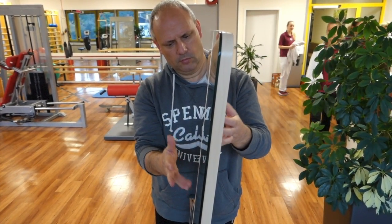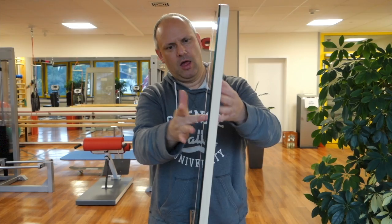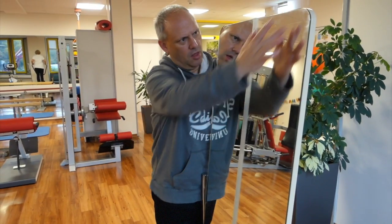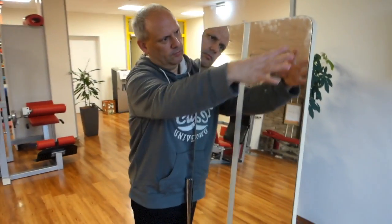As you can see, there are people moving in the background and the patient is still able to concentrate on the mirror image of his hand and arm. If the patient should lose focus and become distracted, it would be advisable to do the therapy in a quieter environment. If there are any questions, leave a comment.